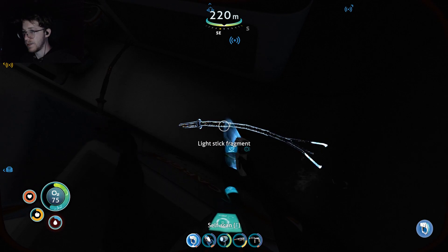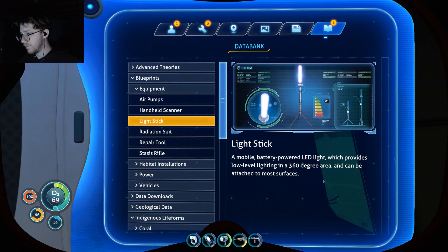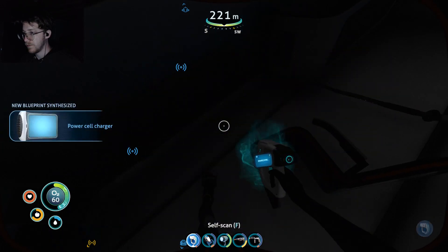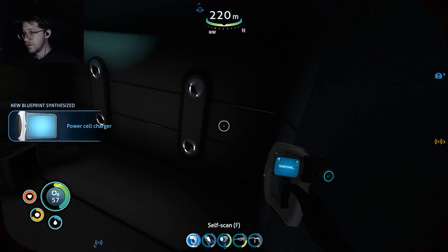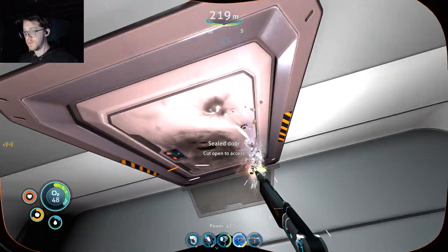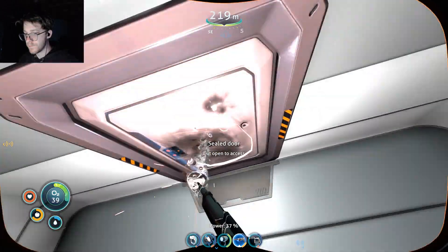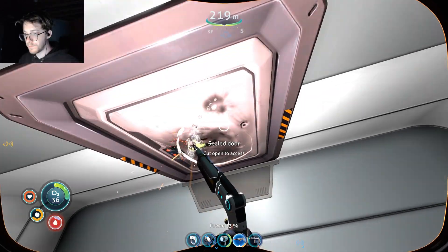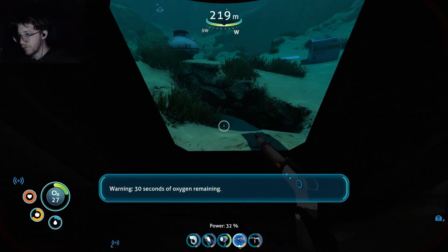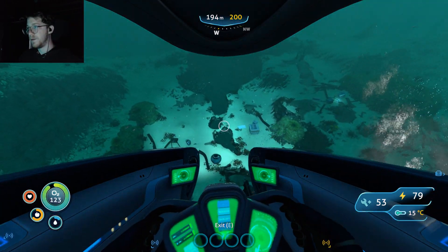A lightstick — what the heck is a lightstick? Just like a standing torch. Yeah, okay, cool — could be useful. Power cell charger — sweet. We got like four blueprints unlocked here. I want to get in here; I don't know if I have enough time. We can at least open it I think, and then just run back to the Seamoth to get some air.